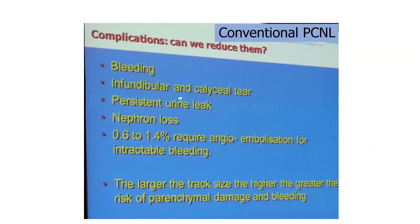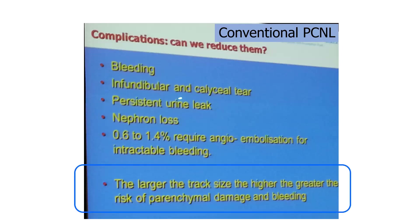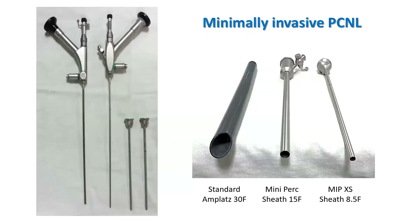Now, we all know that in conventional PCNL, the biggest cause of high morbidity has been the track size, and this realization brought in a reduction in track size by the use of minimally invasive PCNL, which has now become the standard of care in many endourology centers.